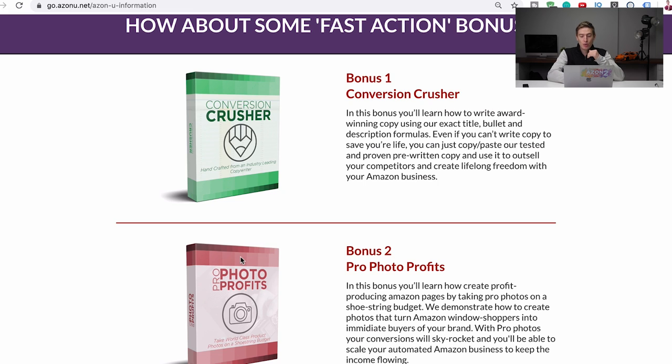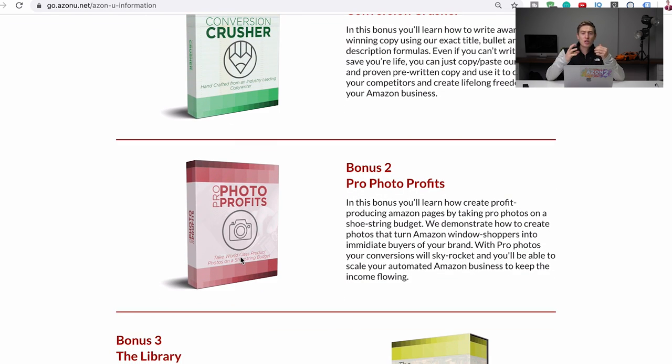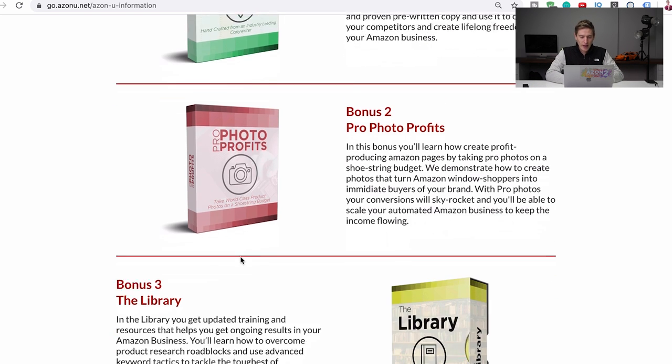The next bonus is Pro Photo Profits, which I created on how to create photos for your product. You don't need any sort of studio — you can use your phone and a box to take incredible product photos, the kind you'd see on websites and catalogs. So that's what I cover in there.